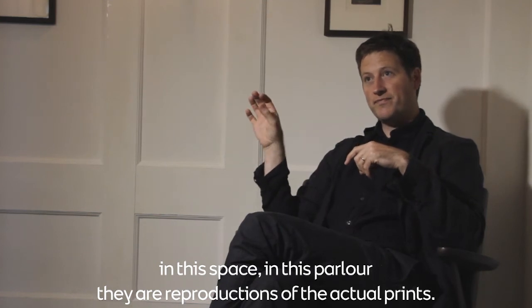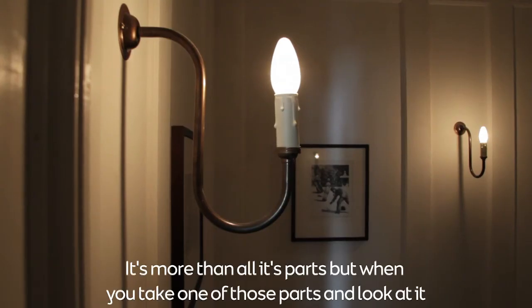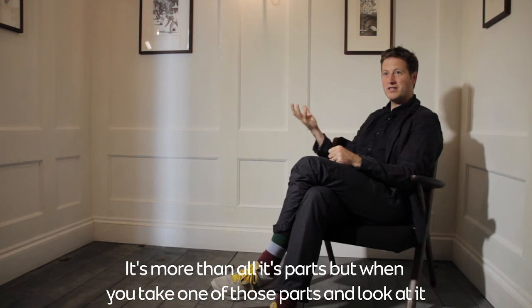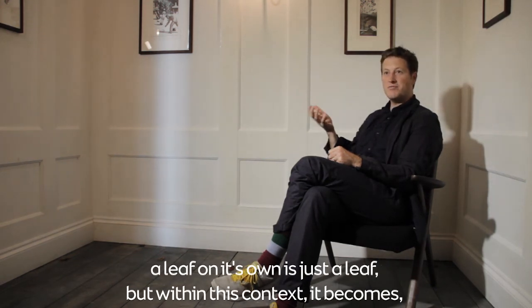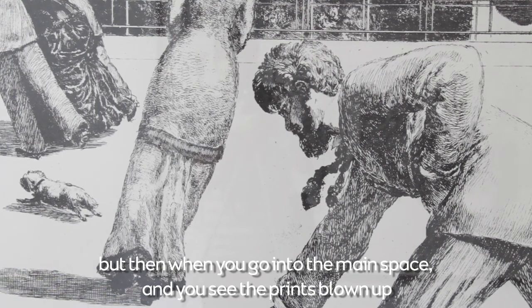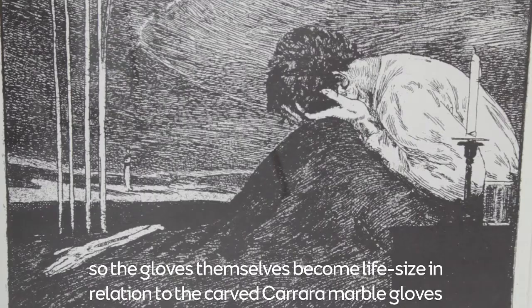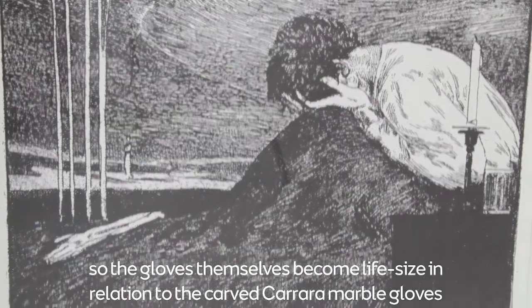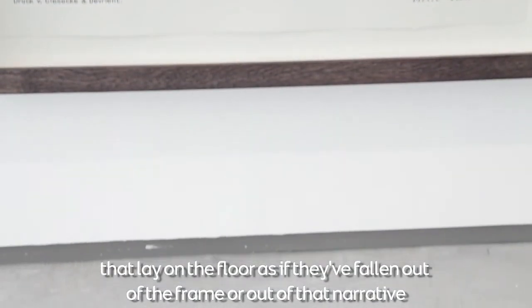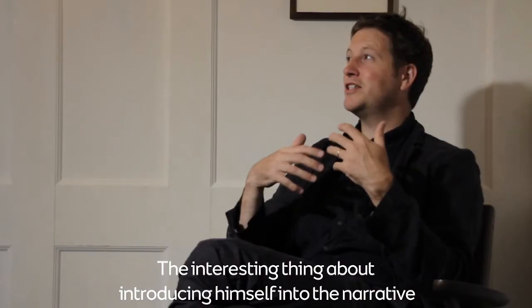Being in this parlour, the prints are reproductions of the actual prints — it's more than the sum of its parts. A leaf on its own is just a leaf, but within this context it represents a 130-year-old photograph. Then when you go into the main space and see the prints blown up, the gloves become life-size in relation to the carved Carrara marble gloves that lay on the floor, as if they've fallen out of the frame.